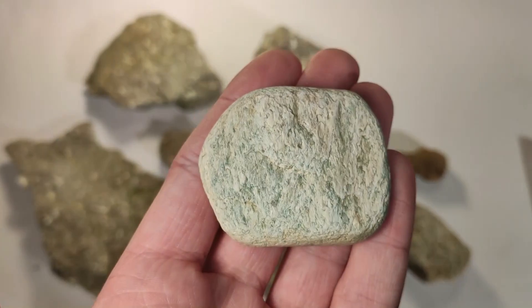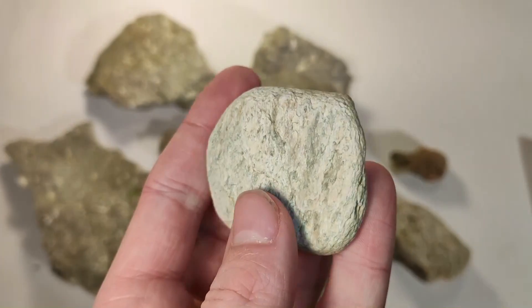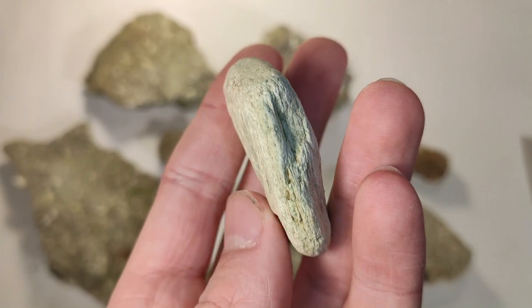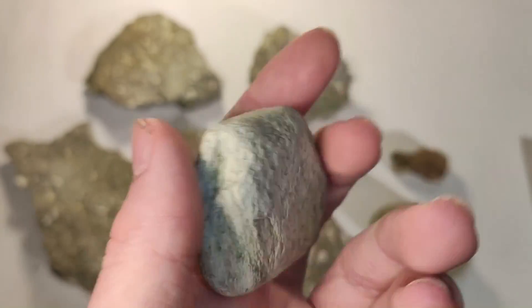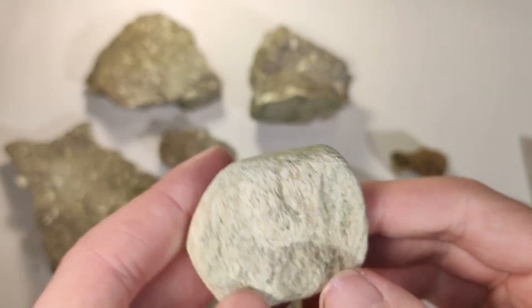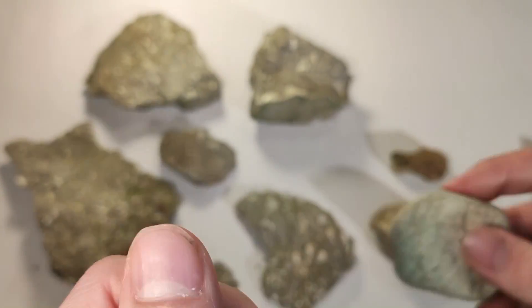And finally, the piece of petrified wood with the wonderful green color. Really cool piece. I think that was the last fossil hunt this year.